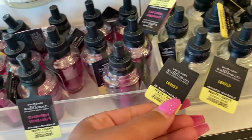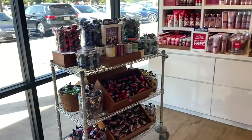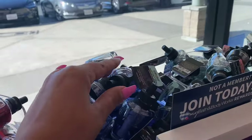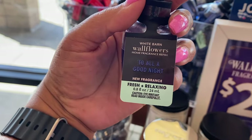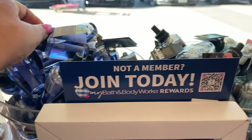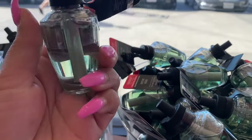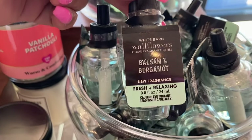It is such a great sale. Leaves is such a strong wallflower — if you want a good wallflower, Leaves is one of them. Mahogany Teakwood is another one. Flannel, Tis the Season — I want to try this one. This is the To All a Good Night, yes, I need to get this one. I came in but they had a line, and as you can see I'm working really fast through the walkthrough — that's why it's not even long.